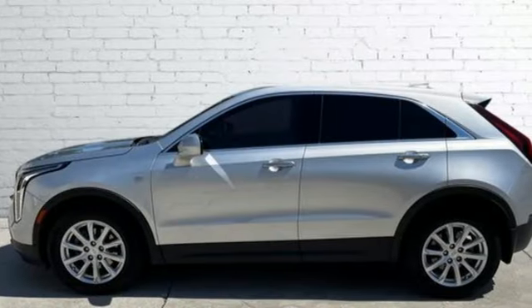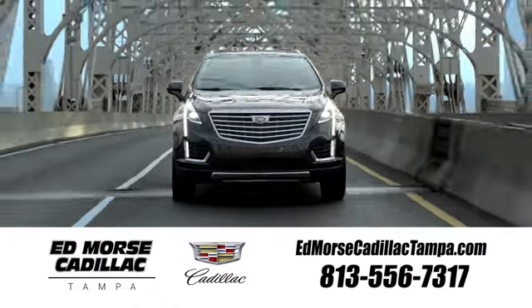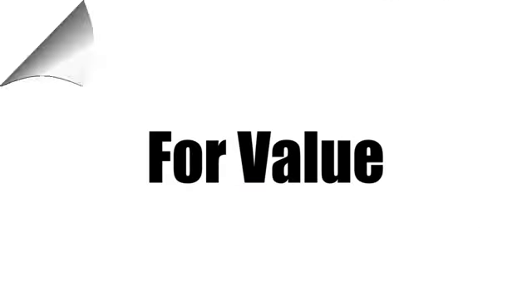Cadillac is driving the world forward. Take it for a test drive today. Visit our website at edmorsecadillactampa.com or call us today. For value and for service, it's Edmorse.